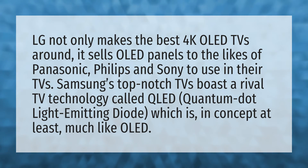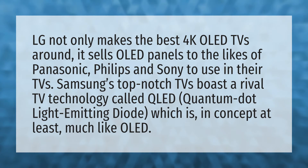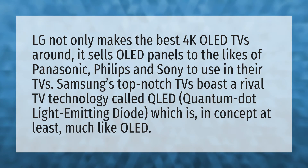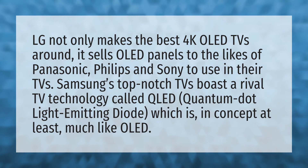Samsung's top-notch TVs boast a rival TV technology called QLED — Quantum Dot Light Emitting Diode — which is, in concept at least, much like OLED.